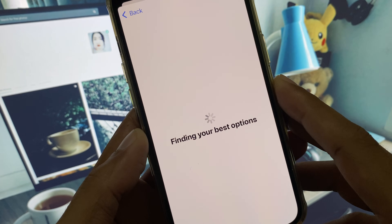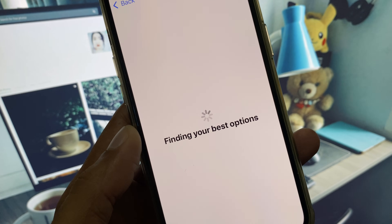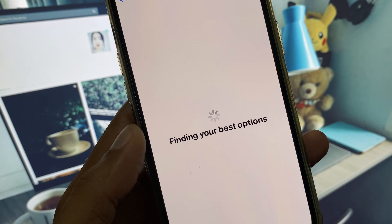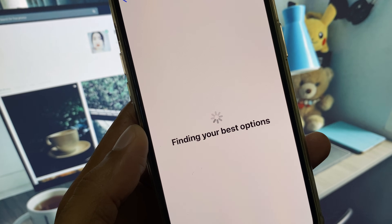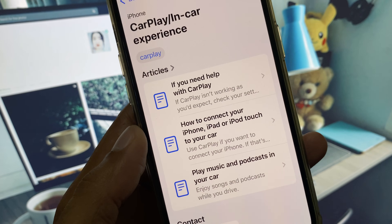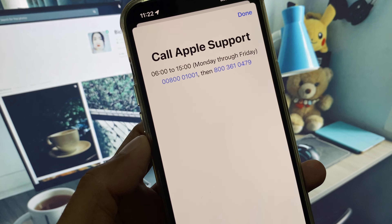Search for it and wait — it may take a long time on your iPhone or iPad. After that, scroll down and click on Call.